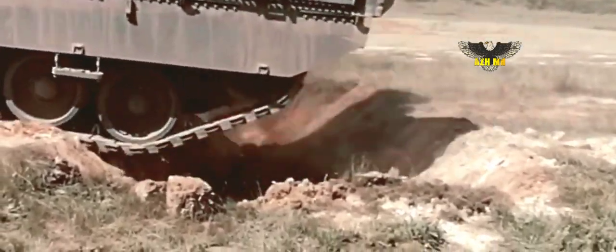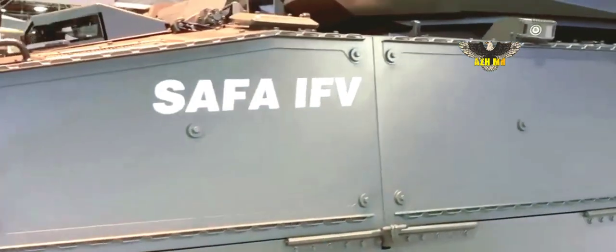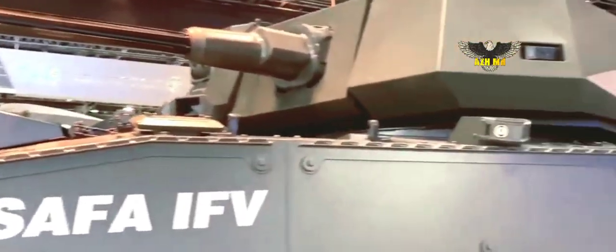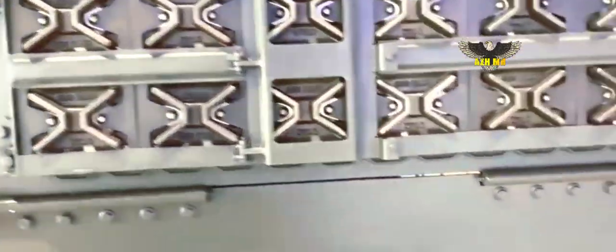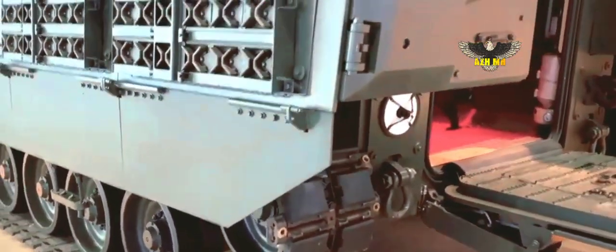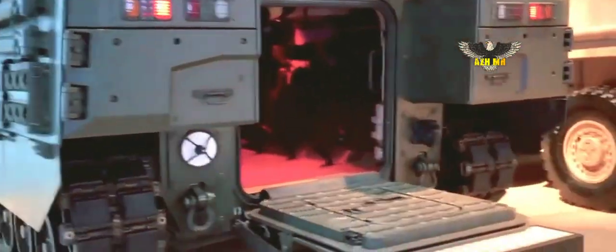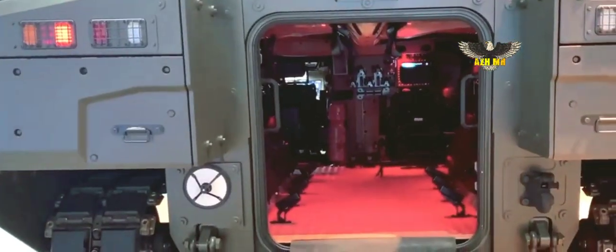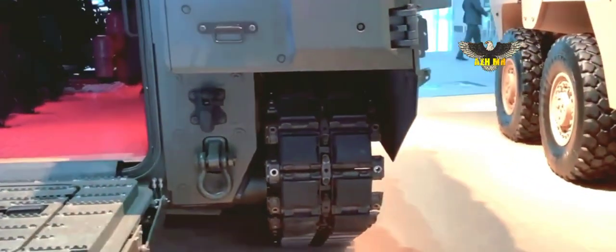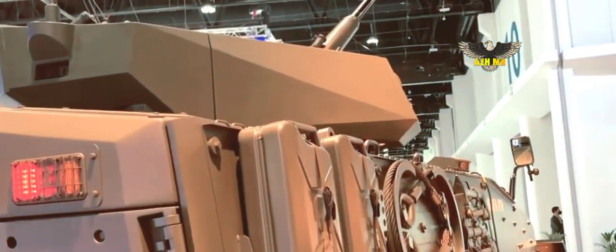At IDX 2021, the Safa was fitted with the MISRAC-30, an unmanned weapon station specially designed to be integrated on armored vehicles. The turret can be controlled by the commander and the gunner under armor protection. It is armed with one 30-millimeter dual-feed automatic cannon and one 7.62mm coaxial machine gun. The cannon can fire all types of 30x173mm NATO ammunition including armor-piercing and high-explosive rounds. The Otokar MISRAC-30 weapon station is equipped with the latest generation of a digital fire control system.